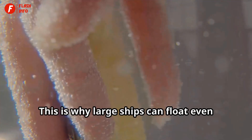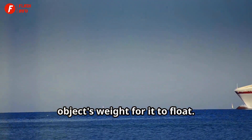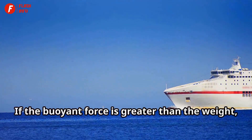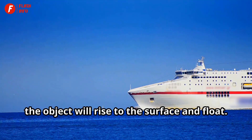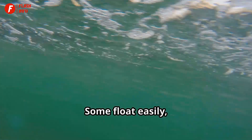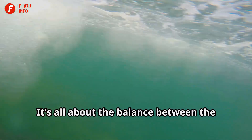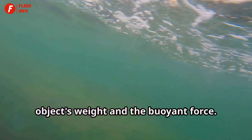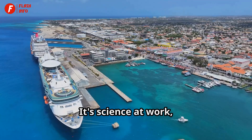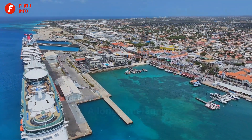This is why large ships can float even though they are very heavy. This force needs to be stronger than the object's weight for it to float. If the buoyant force is greater than the weight, the object will rise to the surface and float. Different objects have different buoyancies — some float easily while others sink. It's all about the balance between the object's weight and the buoyant force.